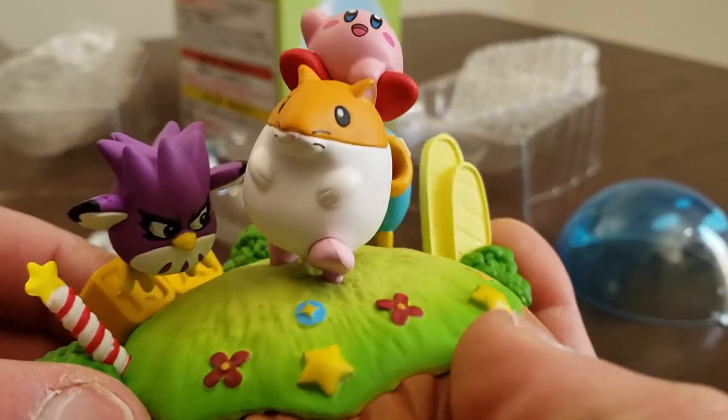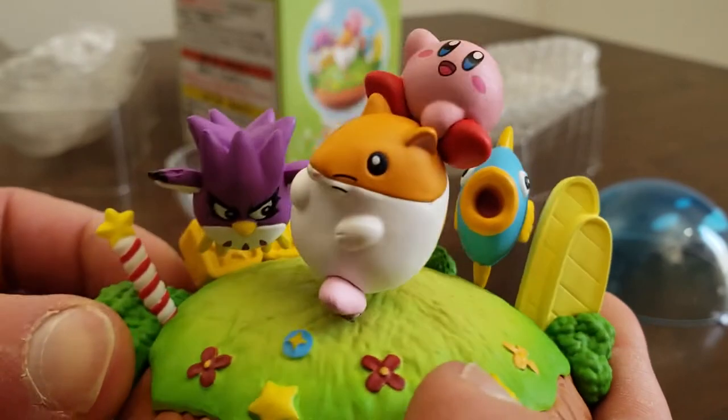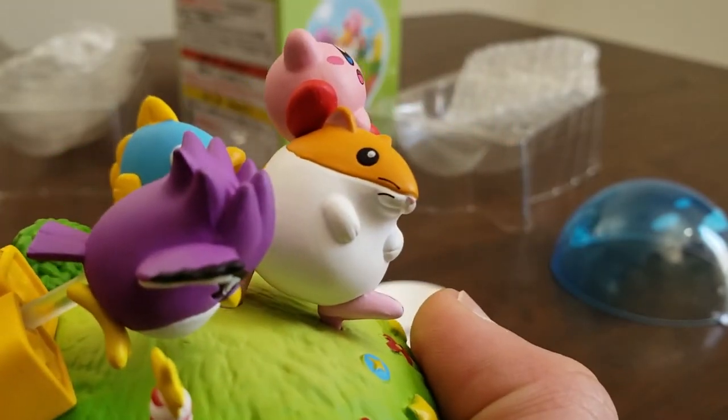My favorite part here is Kirby charging into battle on a giant hamster. Or maybe Kirby's the size of a bug and Rick is normal size. A big bug.